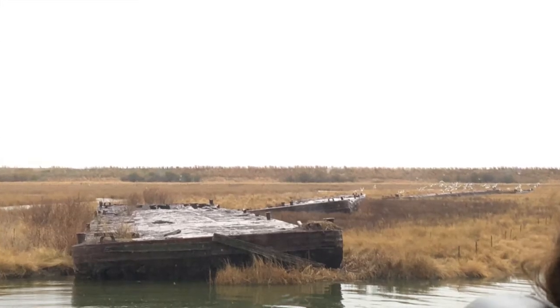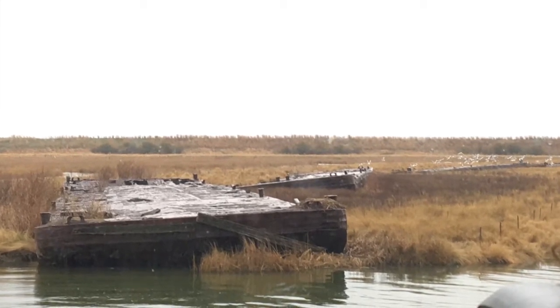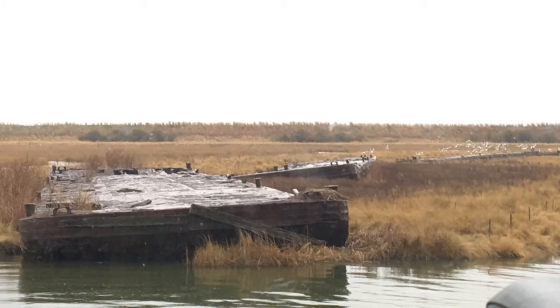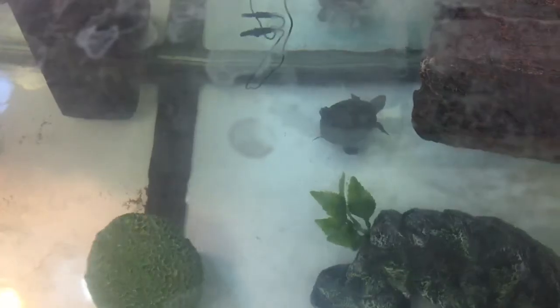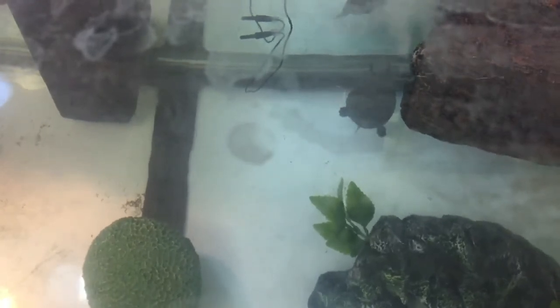With marshes and water channels spilling into the bay and limited access for predators, the island is a safe harbor for fish, shellfish, and bird species. Every year the island also welcomes about 1,000 hatchlings of the state reptile, the terrapin.